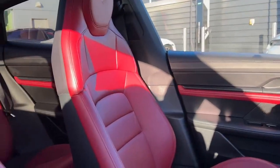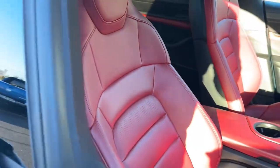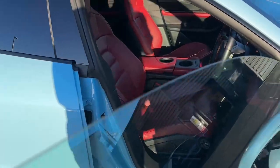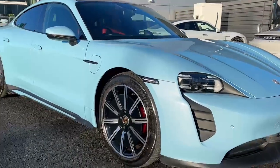There are plenty more features in this Taycan 4S, so if you're interested or would like to find out more information, please feel free to call us on 01 235 3375 or check us out at PorscheCentreDublin.ie.